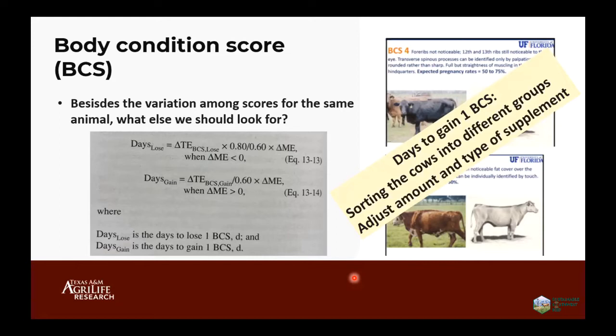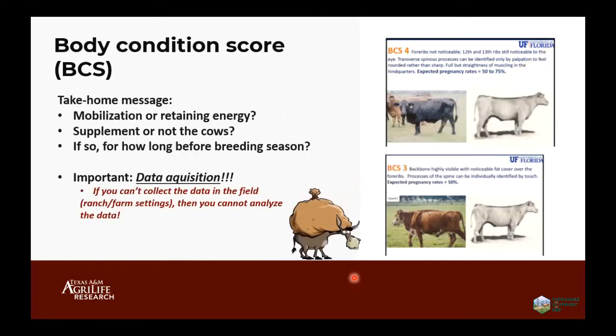We can formulate specific supplements for specific groups so they reach the beginning of the breeding season in good shape with the right body condition score. In a herd with 15 to 20 cows with body condition score three, can I detect which cows are still losing weight versus those gaining weight? That will allow me to formulate two different supplements, fed in a way that they're in good shape at the start of the breeding season. Whether they're mobilizing or retaining energy is probably the key question we should answer, allowing us as beef nutritionists to formulate the right supplement for these cows.